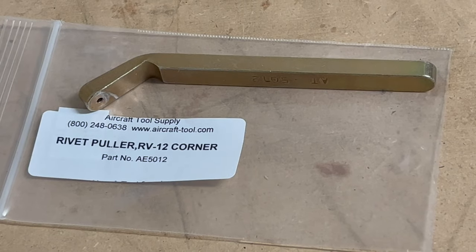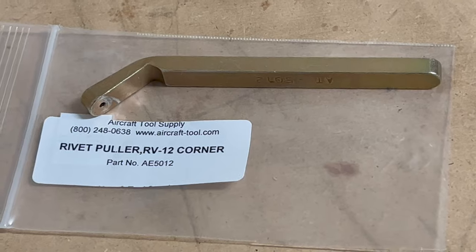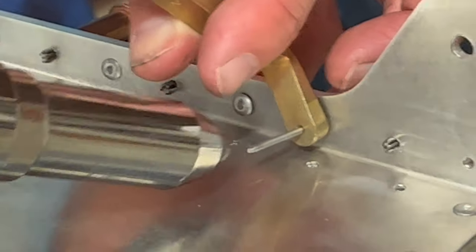I spent the 25 bucks to get this shipped to me — a close quarters wedge — and I'm about to give it a shot.